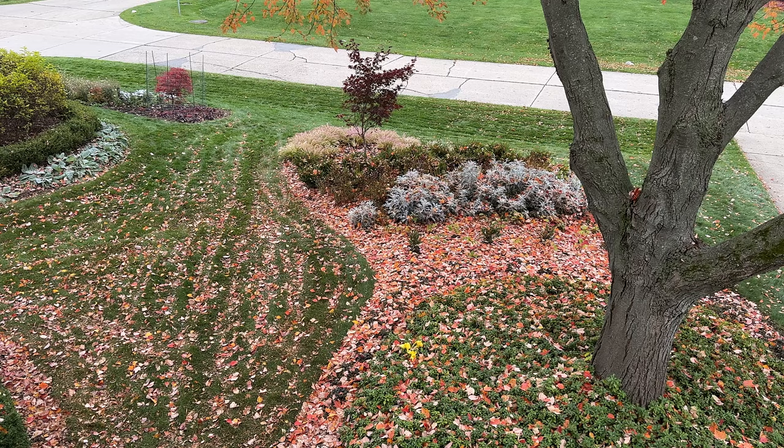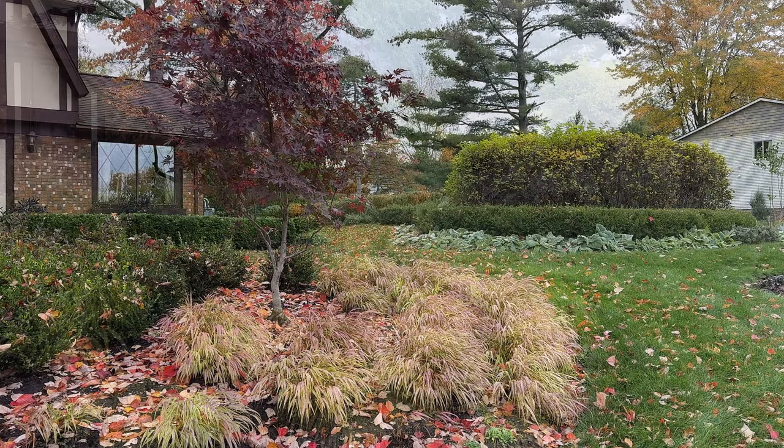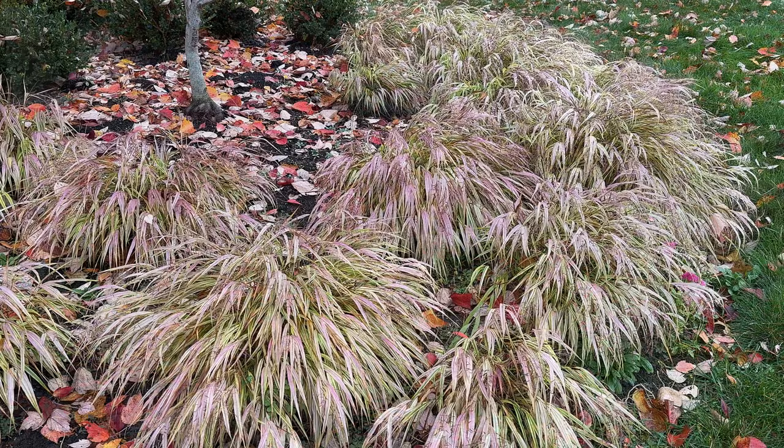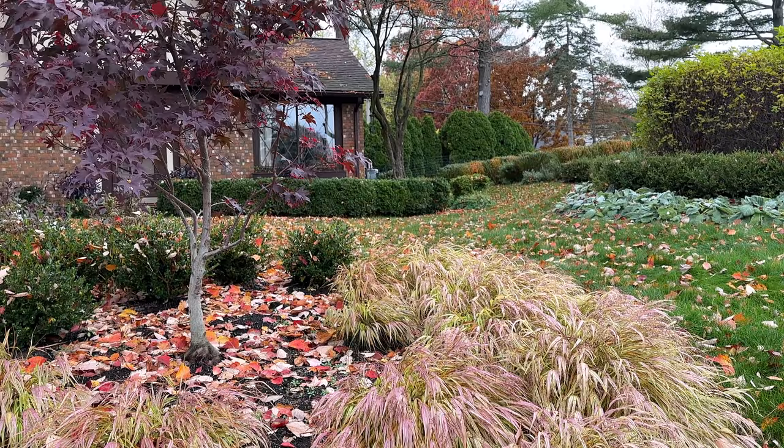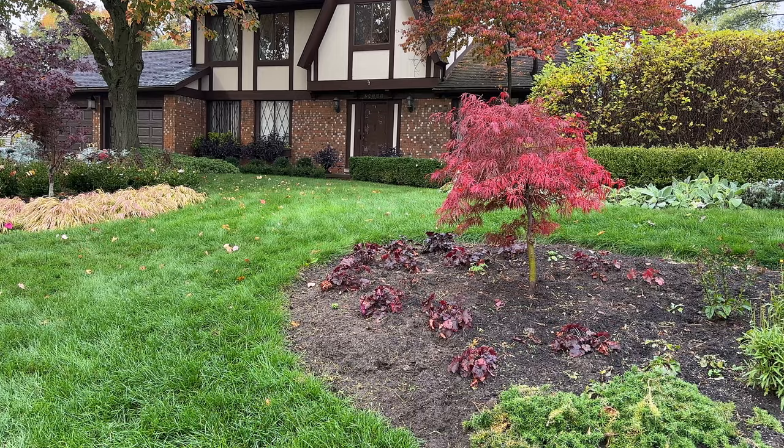Back in June, you could see that the Japanese forest grass was bright yellow underneath the front garden Japanese maple. Now when you look at it, everything is a little bit muted and there's a little purple tinge in the Japanese forest grass. The Japanese maple Blood Good is still holding its deep burgundy color. But if you take a look at the lace leaf Japanese maple in the front border, you'll notice that it's starting to turn that brilliant red tone that makes Japanese maples a favorite in the autumn garden.